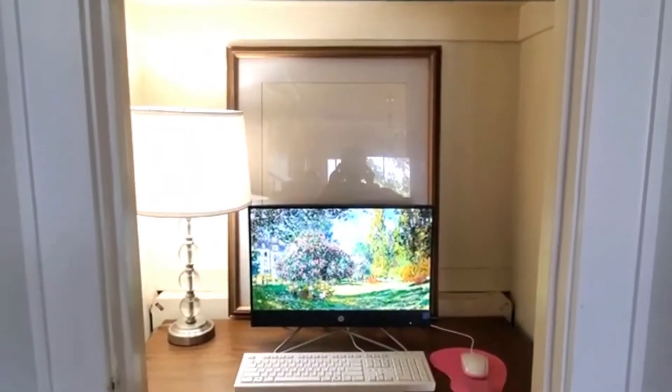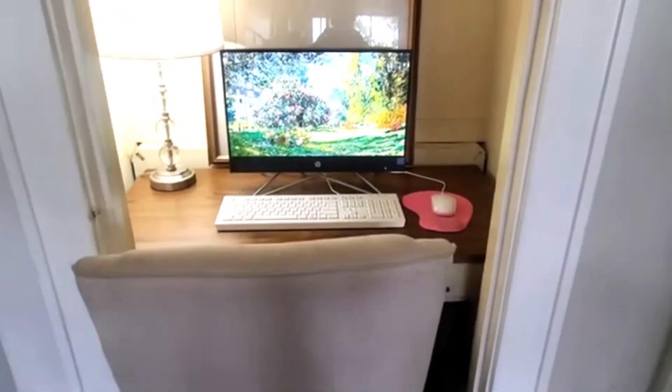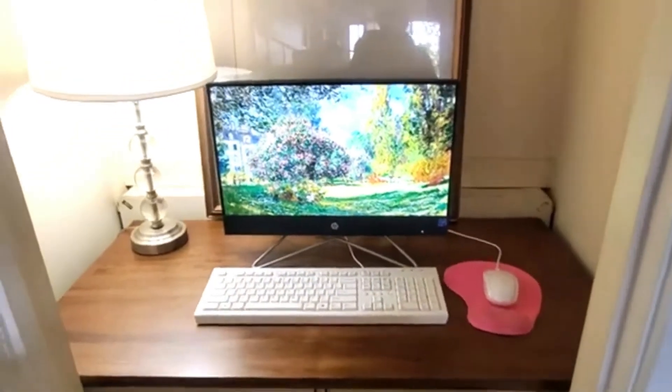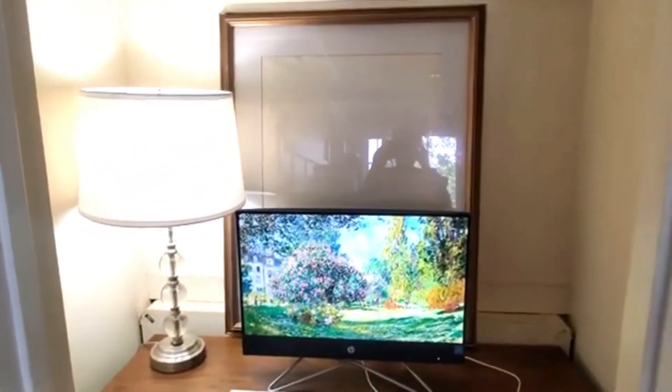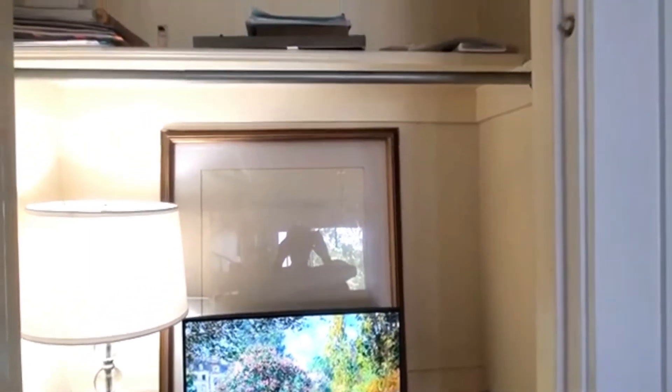Okay guys, so this is what the space is looking like right now. I definitely have to get some things together because I'm going for like a vintage moody feel in here, and I'm going to be putting some wallpaper in here. I want to get like a floral moody vintage piece, sort of like the wallpaper that's in the dining room, something similar to that.